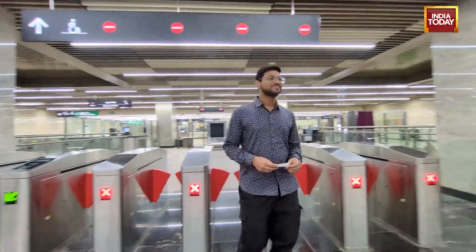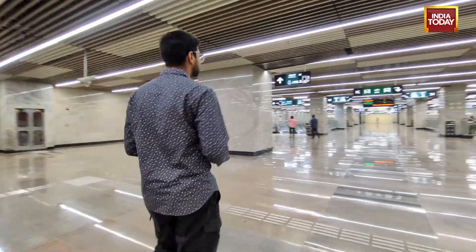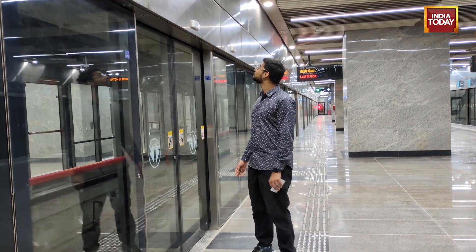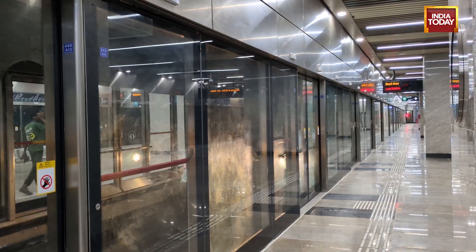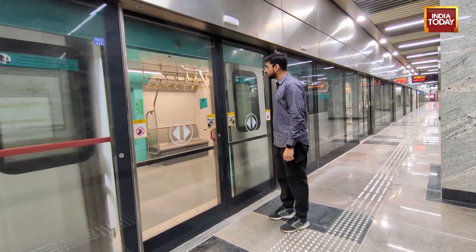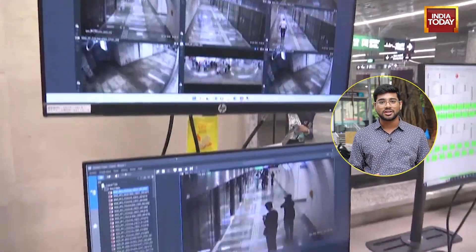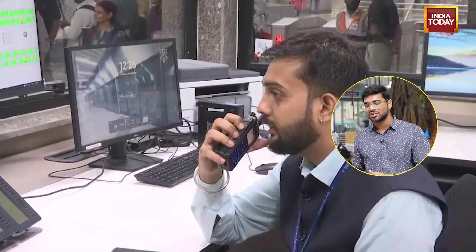The new Aqua Line metro stations also feature integrated platform screen doors, or PSDs. Their aim is not just to act as a barrier between the platform and the train tracks, but also as a safety measure so that people don't fall onto the tracks. These doors only open once the metro is stopped at the designated area. There's also a dedicated control room where officials are constantly monitoring every single activity, with CCTV facial recognition cameras and emergency intercoms.